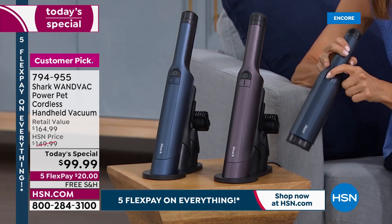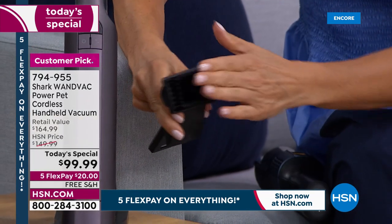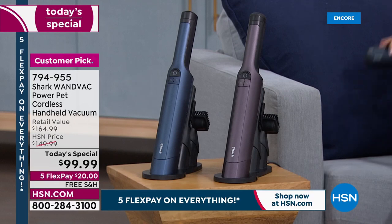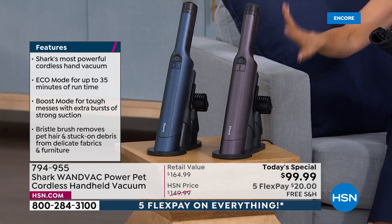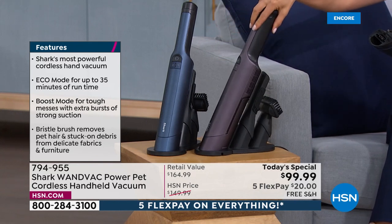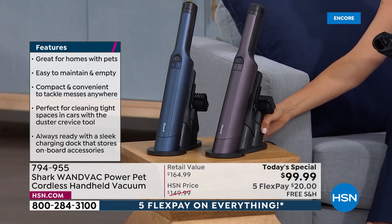It has a longer battery life — twice the battery length — and it is 50 percent more powerful than the original. This one has a new burst mode that gives you an extra burst of power. It also has a new and updated pet tool with an extra strong bristle brush for really getting out dirt, debris, and pet hair from upholstery and car seats. We've got two beautiful colors: blue — almost like a dusty midnight blue — and purple, more of a subtle eggplant mauve with a silvery shade.